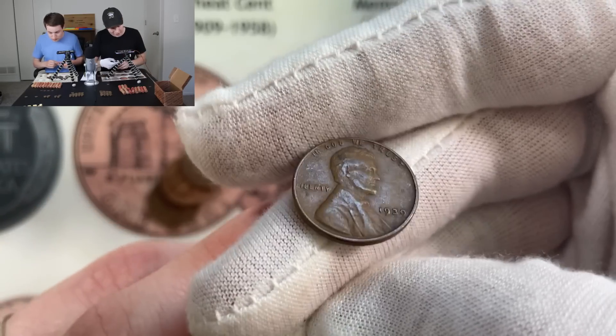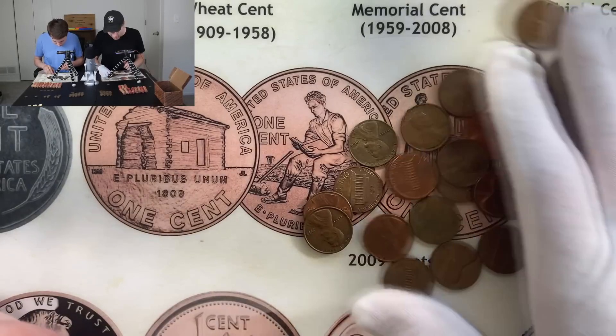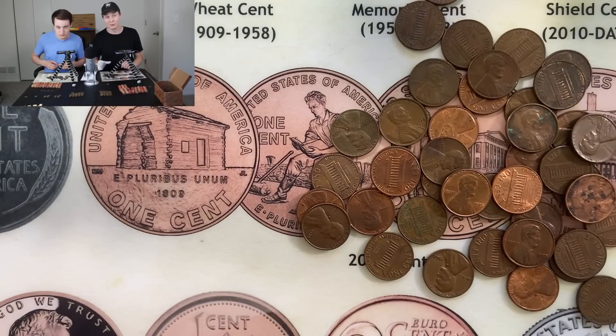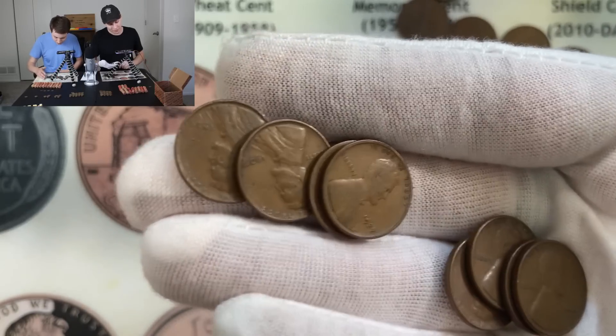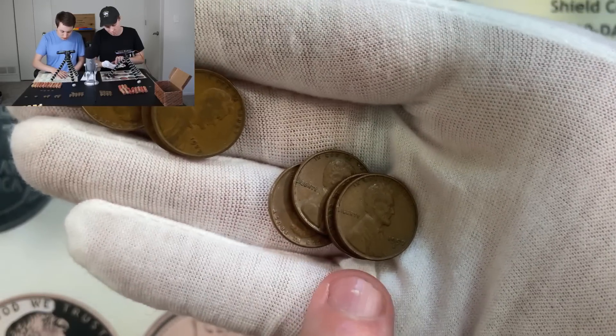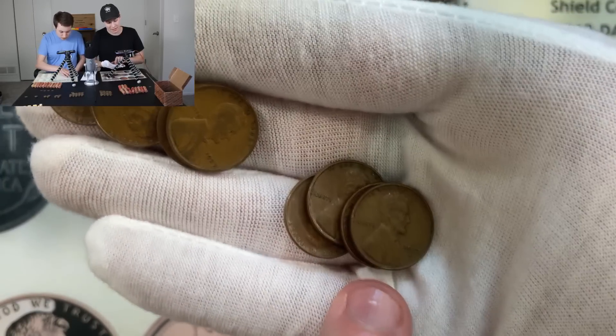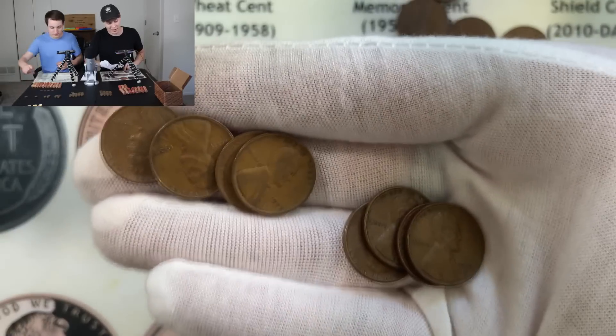None of these are super rare — they're somewhat common among the pre-40 wheat pennies, however it is pretty difficult to find those coins in circulation today, so I'm definitely happy with those finds. Check this out — just on that very first roll we got 40 points in pre-40 coins alone and then another 20 points in the 1950s and 40s. That is a 60-point roll right there.